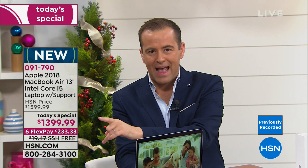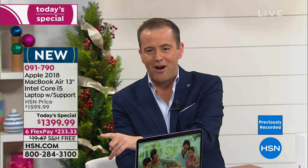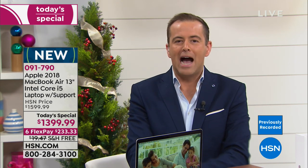$13.99, six flex payments for anybody with any major credit or debit card, and free shipping and handling. Our Apple expert, Mr. Bill Duggan, is here.